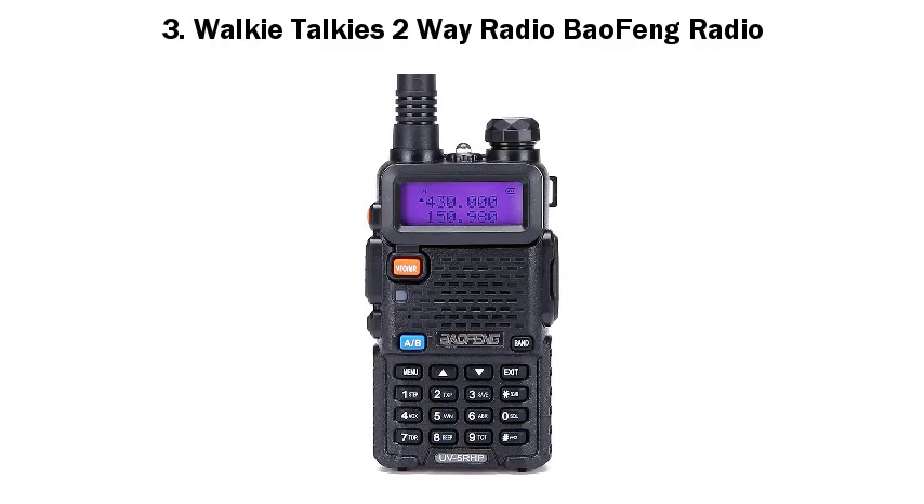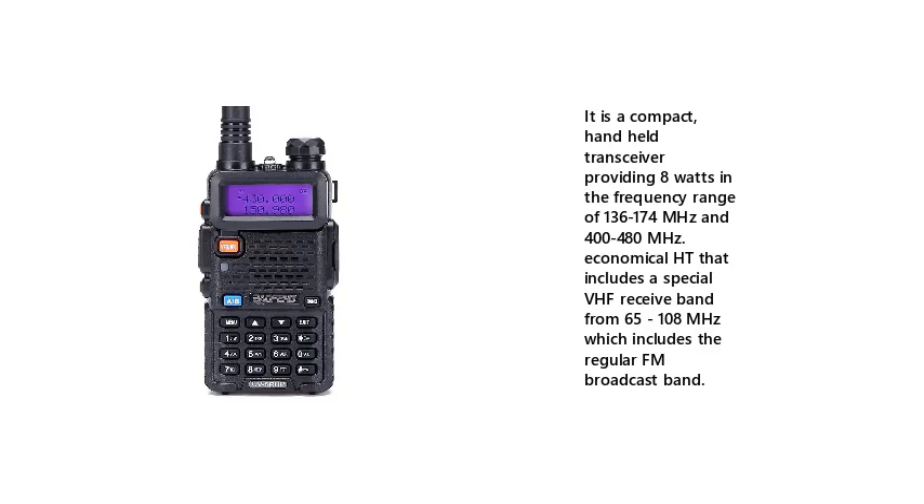Number three: Walkie Talkies Two-Way Radio, Baofeng Radio. It is a compact, handheld transceiver providing 8 watts in the frequency range of 136 to 174 MHz and 400 to 480 MHz. It includes a special VHF receive band from 65 to 108 MHz, which includes the regular FM broadcast band.